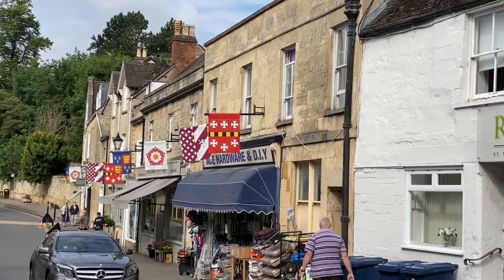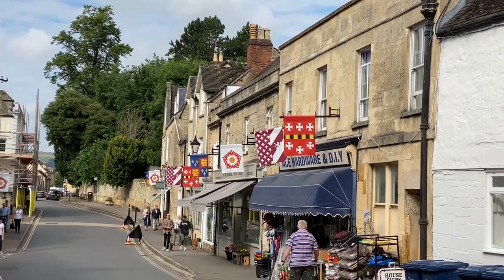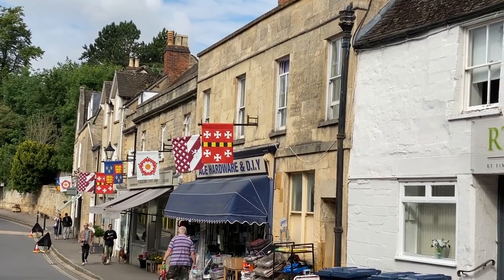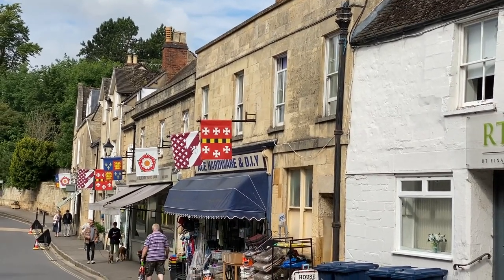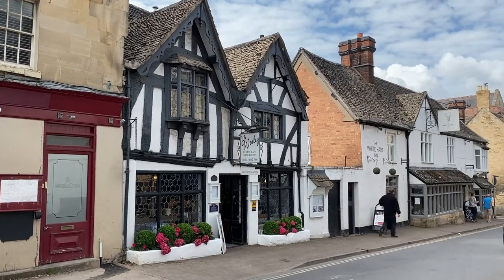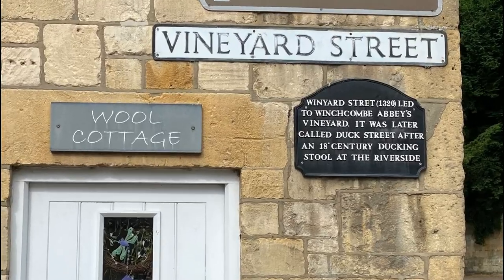Winchcombe is known for its colorful flags, which include vibrant banners representing the Winchcombe Town Badge, Queen Catherine Parr, the Tudor Rose, and St. George's Cross. During Saxon times, Winchcombe was a royal center, and in the Middle Ages it became a pilgrimage center and bustling wool town.